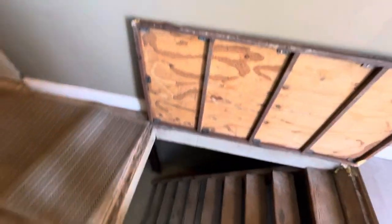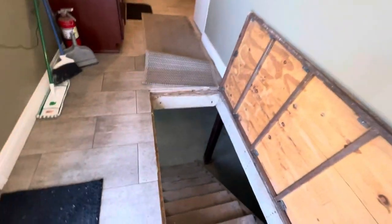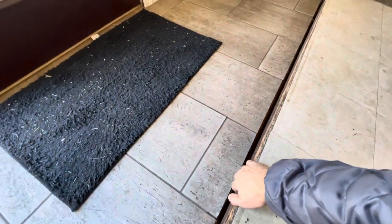I lived here about 32 years. I pretty much grew up here.